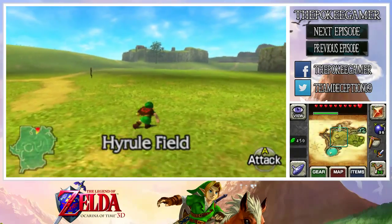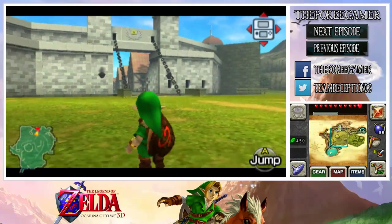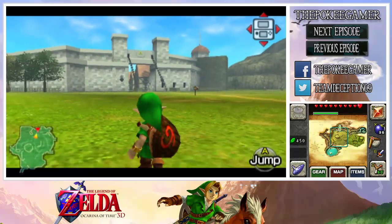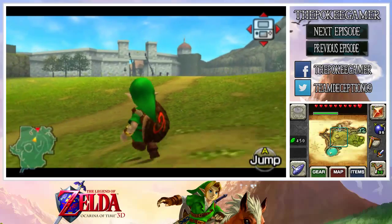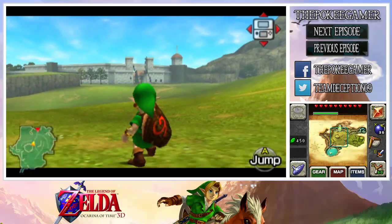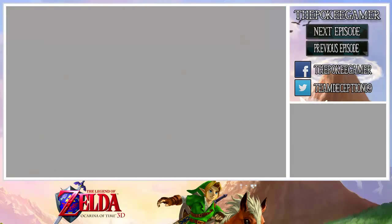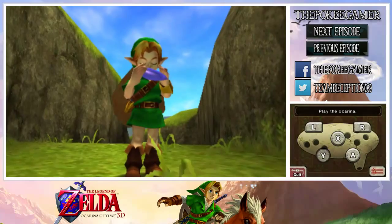Now we're going to be heading over to Lon Lon Ranch, which is also going to be somewhere we need to go at night. A lot of people don't really like nighttime in Hyrule Field because they don't want to deal with the random enemy spawns as well as the gate being up for Hyrule Castle. We need to make it night, so we're going to play the Sun Song here.